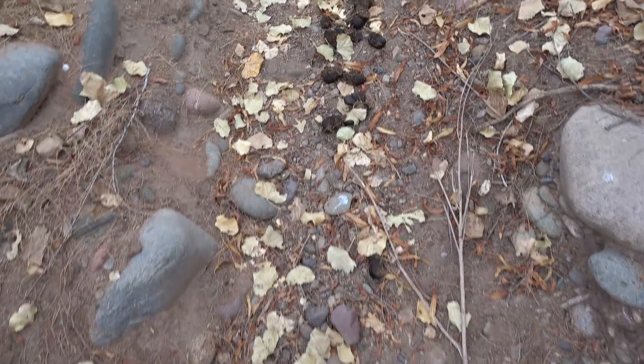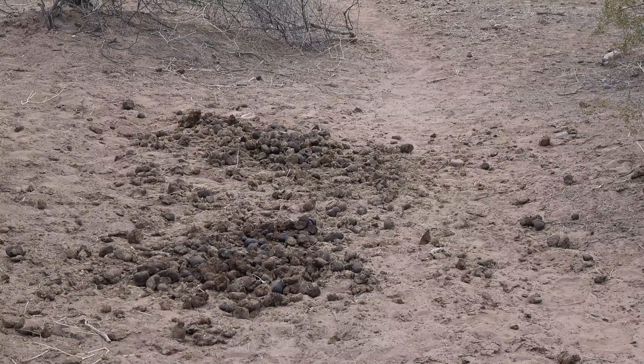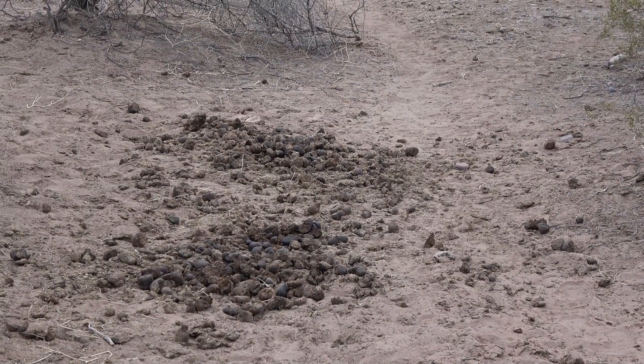We're out hiking around today doing a little more exploring in the Red Mountain, Arizona area and we're looking for the wild horses. We haven't seen any yet but we've seen lots of sign — there's manure all over the place. I'll put some of my Civil War era tracking skills to work and we'll find them.